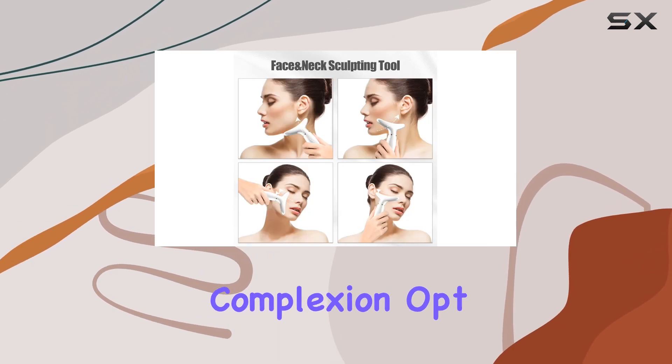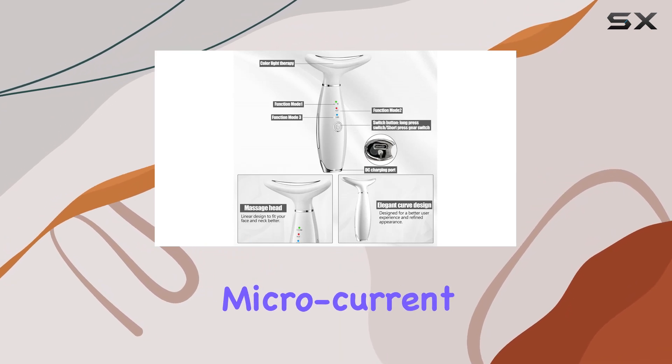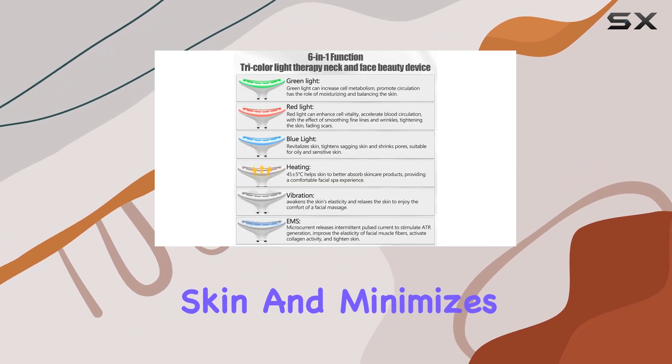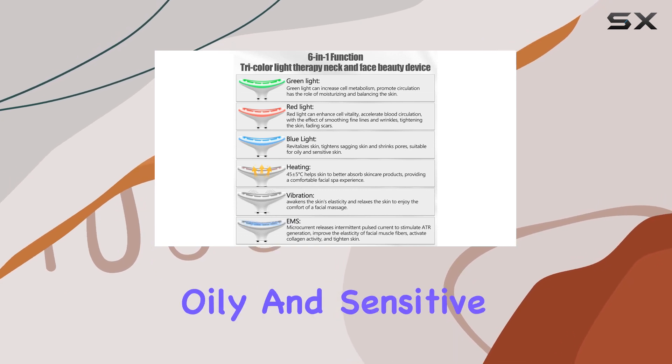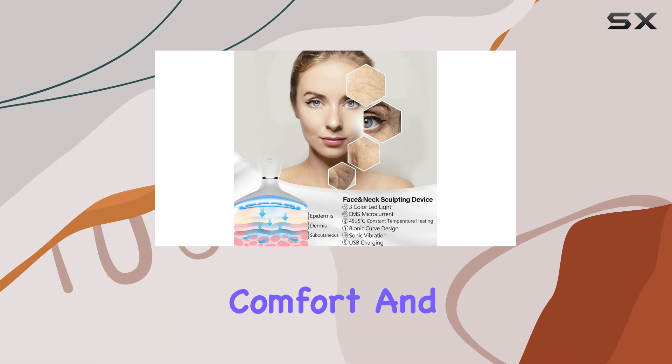Need to revitalize your complexion? Opt for the blue light mode, which combined with vibration and microcurrent tightens sagging skin and minimizes pores, making it perfect for oily and sensitive skin types. The ergonomic design of this facial massager ensures comfort and ease of use.